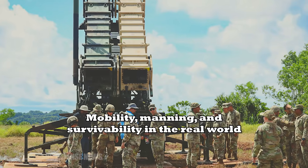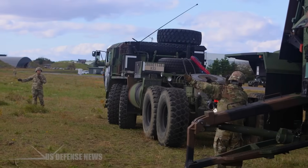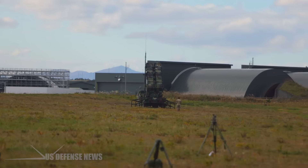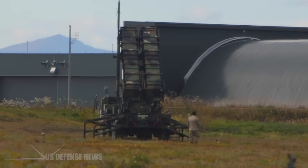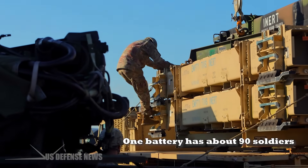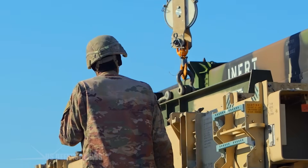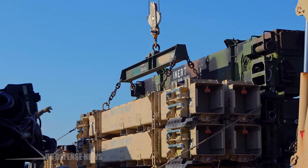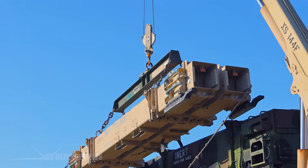Patriot batteries are mobile and designed to shoot, move, and reload, with the Engagement Control Station the only manned component directing largely automated engagements. A battery is roughly 90 soldiers on the books, but only three operators are required in the control station during combat. That lean fighting footprint helps units stay dispersed and survivable under missile attack — another reason it's tough to knock Patriot out early in a campaign.